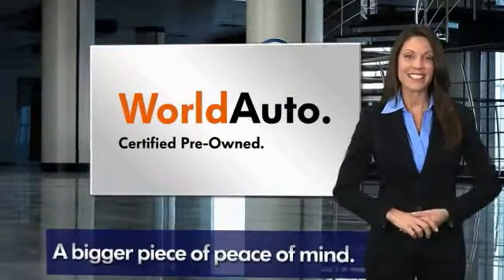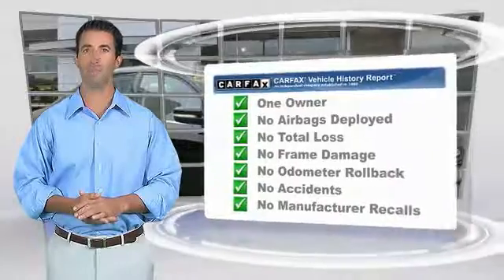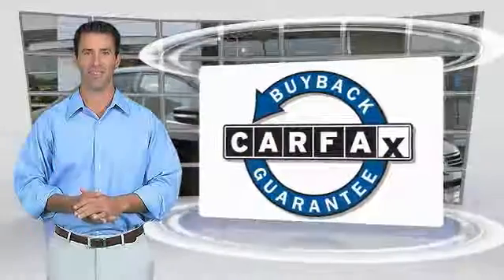See your dealer for details. This is a one owner vehicle with the Carfax Vehicle History Report. Be sure to find a complimentary copy of this report online or contact the dealership. This vehicle qualifies for the Carfax Buy Back Guarantee.